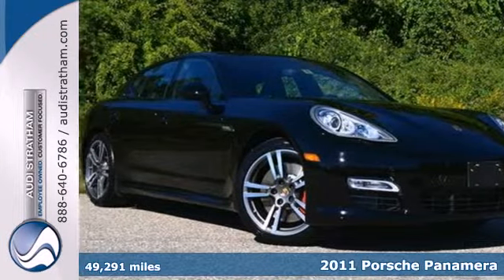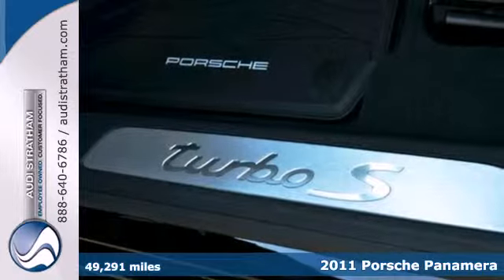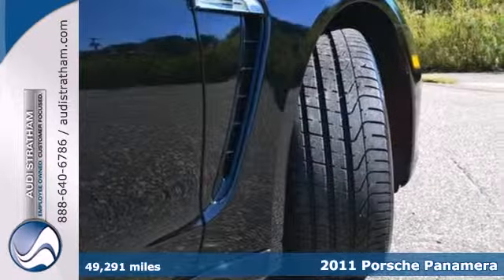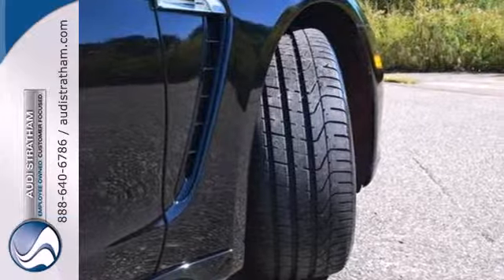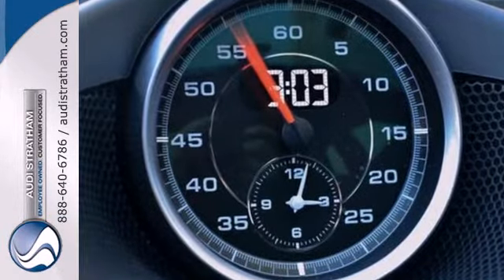It's a 2011 Porsche Panamera. Enjoy unprecedented comfort and convenience with standard amenities like dual-zone climate control, a leather-wrapped steering wheel, stability and traction control, alloy wheels, and a tilt and telescopic steering wheel.